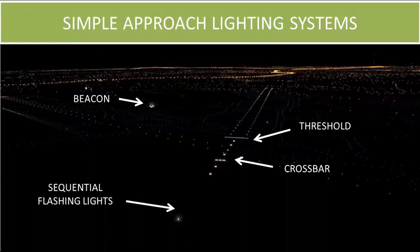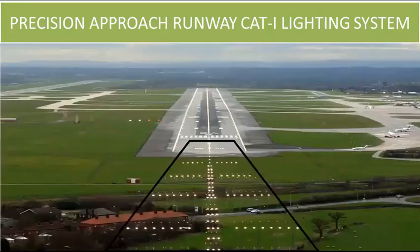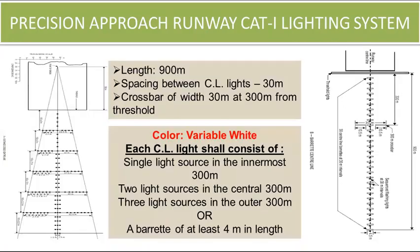This is a simple approach lighting system with sequential flashlights. The system can be distance coded or barrette type, with the distance coded type shown on the left and the barrette type shown on the right.